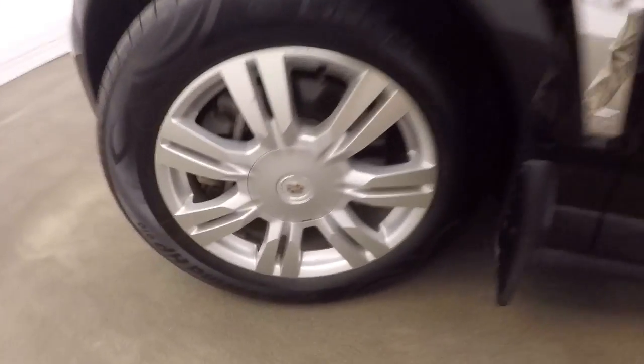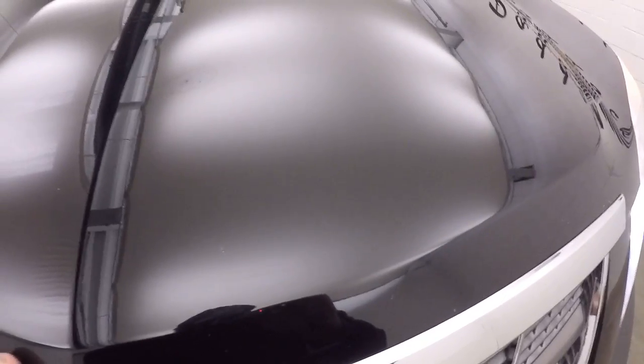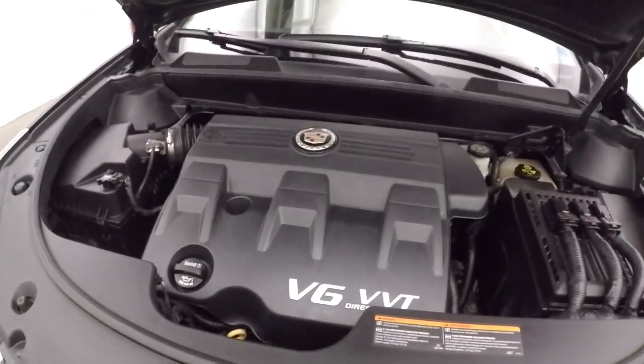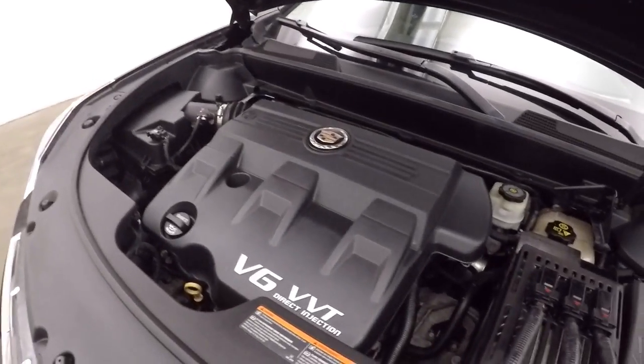Look underneath the hood. Nice alloy wheels, good tires — you have probably about 60-70% tread left. Under here you have your 3-liter V6, which gives you plenty of power and is still very good on gas mileage.